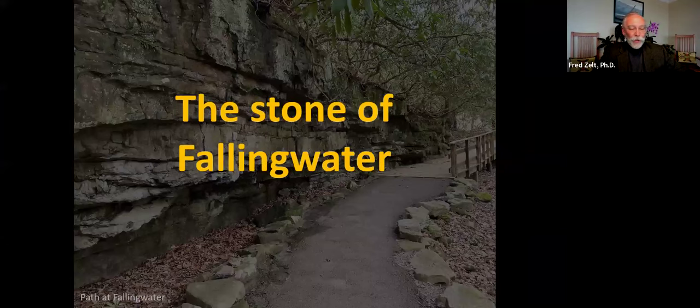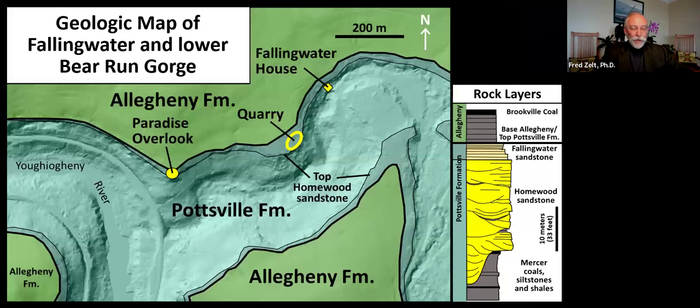Let's now look at the rock exposed at the surface at Fallingwater. On the left is a geologic map of the Fallingwater area with a color overlay showing the Pottsville formation in blue and Allegheny formation in green, superimposed on a shaded relief map. The Ocoganey River is on the left, west of Paradise Overlook. The lower gorge of Bear Run is in the middle of the map, including the location of the Fallingwater house. On the right is a schematic of the stack of sedimentary rock layers, with a vertical scale bar representing 10 meters or 33 feet.